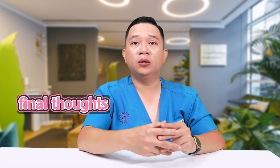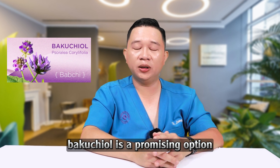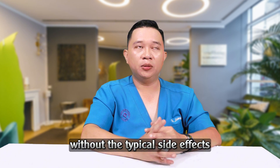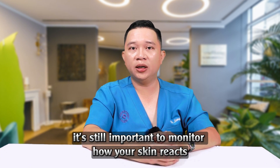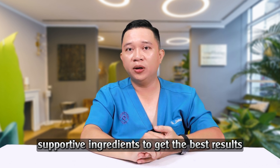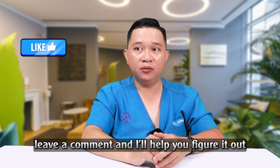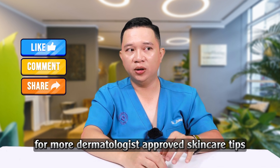Final thoughts: should people with sensitive skin use Bakuchiol? Bakuchiol is a promising option for sensitive skin types who want the benefits of retinol without the typical side effects. However, it's still important to monitor how your skin reacts, use it the right way, and combine it with gentle supportive ingredients to get the best results. Still not sure if Bakuchiol is right for you? Leave a comment and I'll help you figure it out. And don't forget to follow for more dermatologist-approved skincare tips.